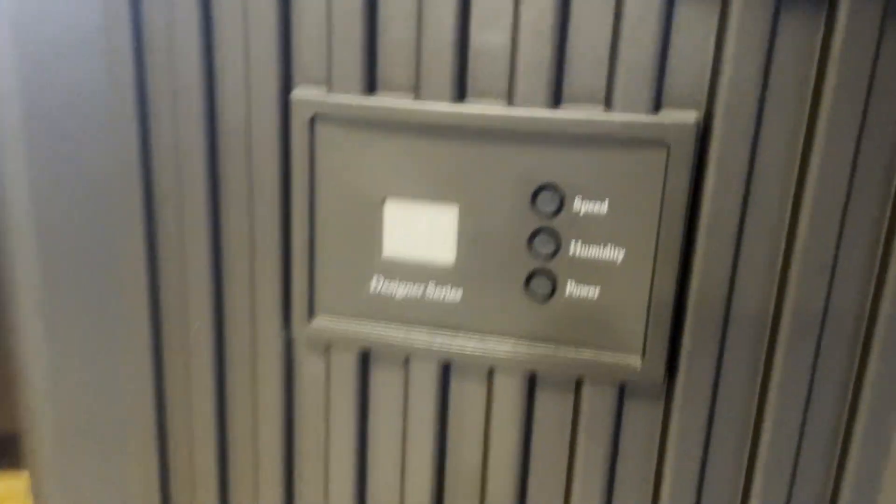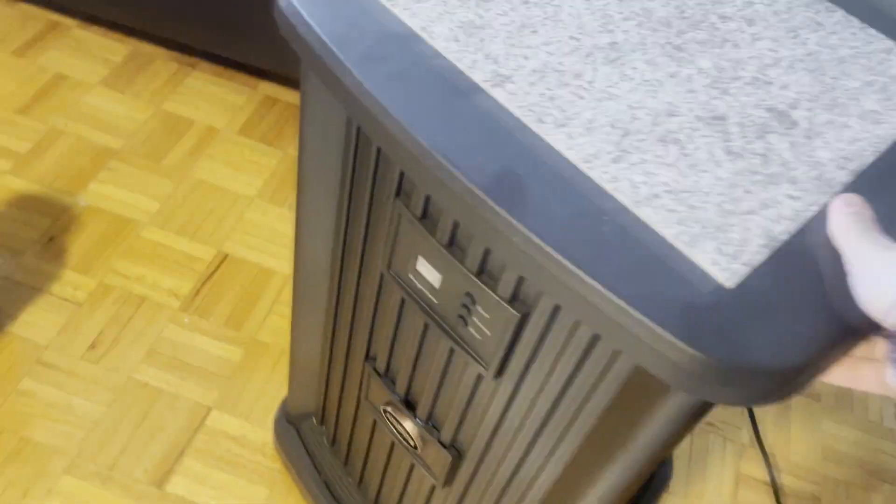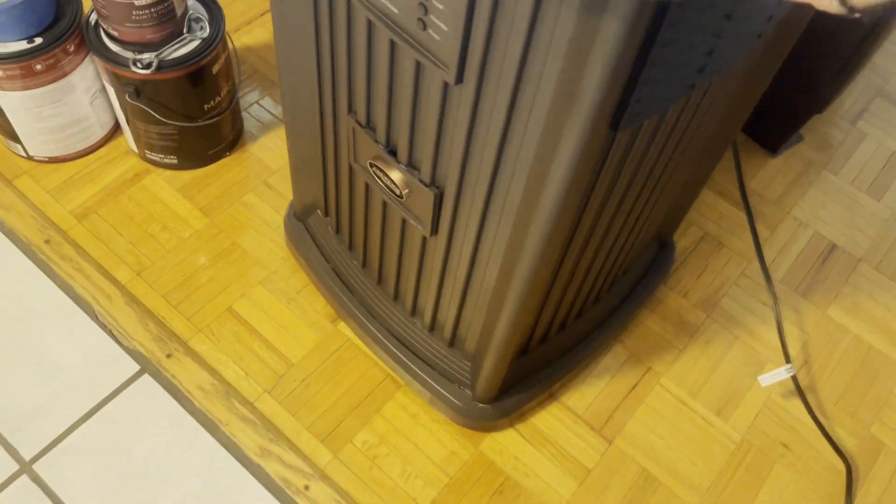This humidifier has a capacity of a whopping 3.5 gallons, and it has a maximum runtime of 60 hours. So this thing is pretty much built to last — you don't have to worry about changing the water all the time.